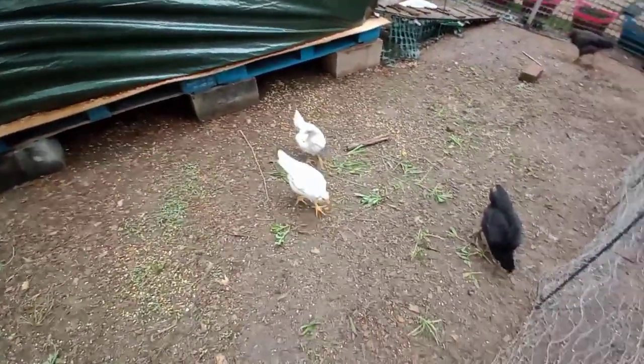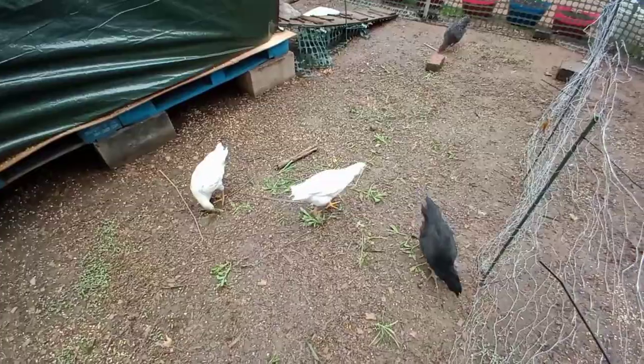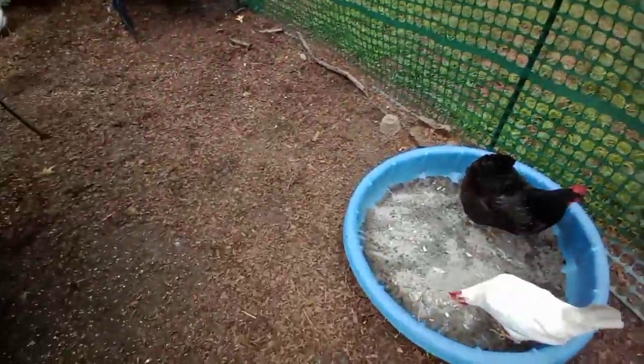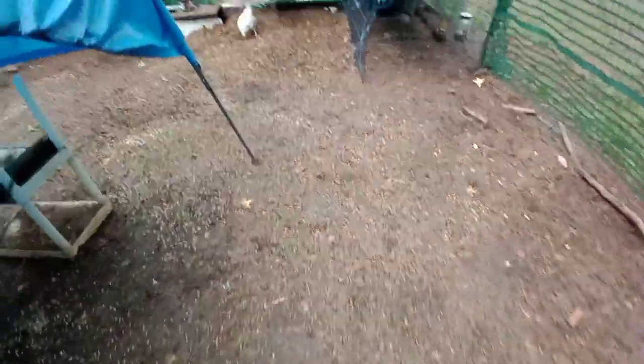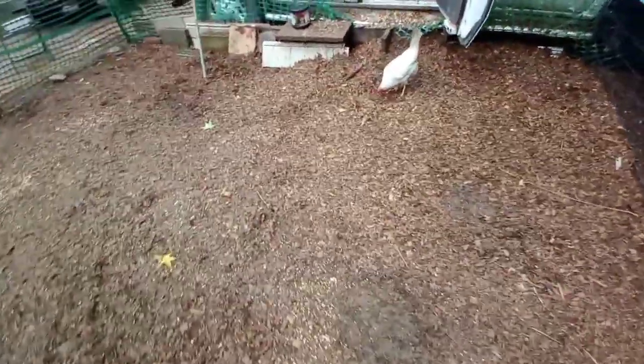I took the leghorns out because Romeo was getting a little bit distressed — he didn't have enough hens to mate with, just Roxy and this one, and he drove them a little bit crazy. None of them have stayed in the little new coop overnight yet.